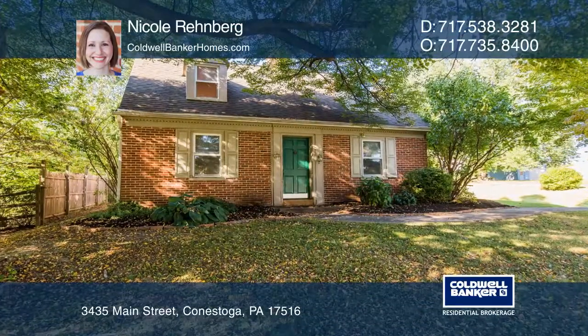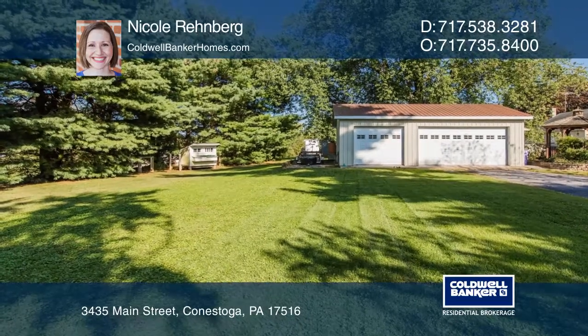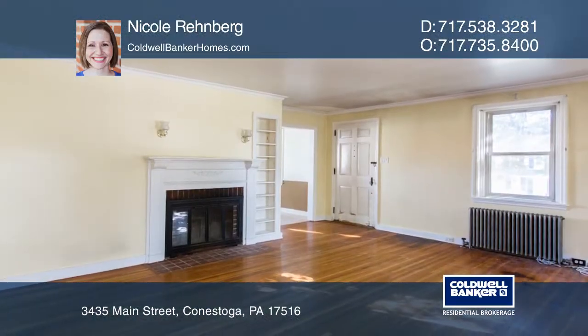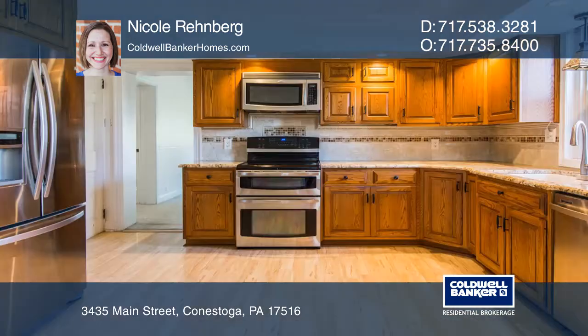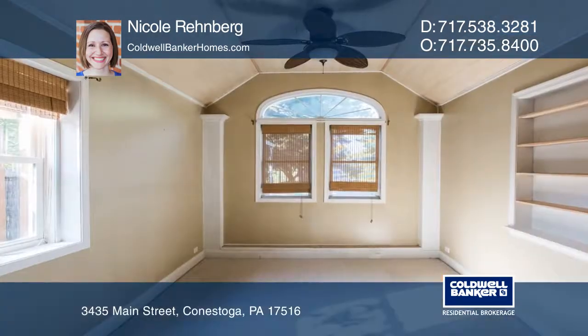This charming three-bedroom Cape Cod home is located in Conestoga, situated on just over half an acre of land. The living room offers a fireplace, while the updated kitchen features stainless steel appliances. A bedroom with vaulted ceilings is also featured on the first floor.